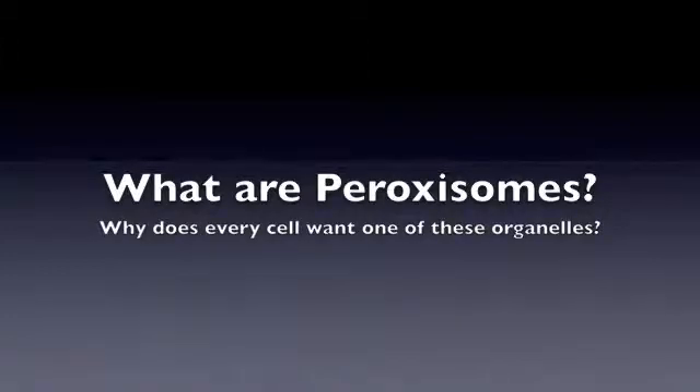This winter season, Cell Inc. will be introducing peroxisomes. Many of you folks must be wondering: what is a peroxisome, and why should we buy these organelles for our family and friends?